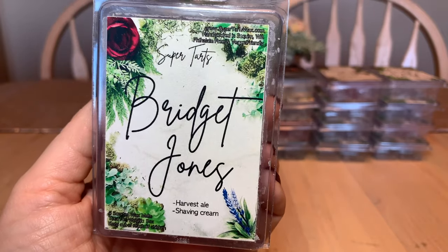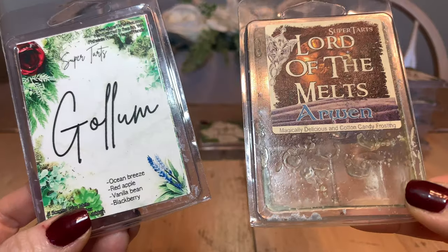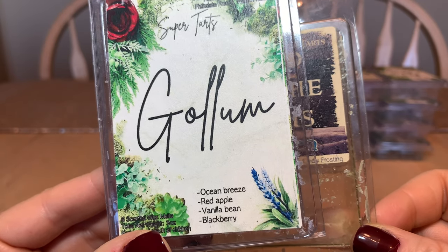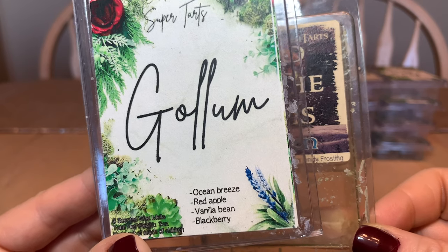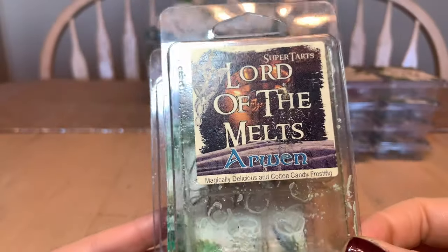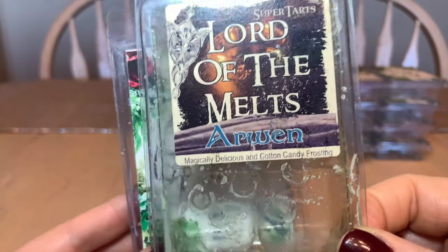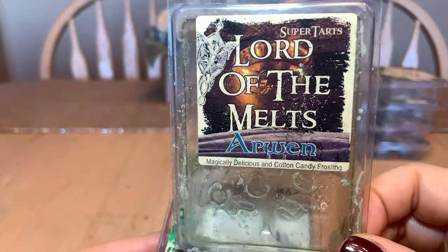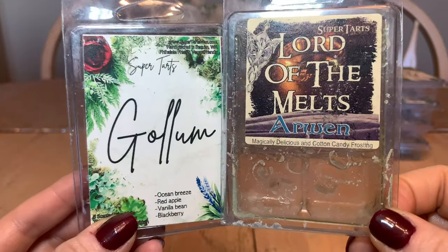Bridget Jones has been a repurchase and absolutely will be again. Now we have some older-labeled melts. Gollum is ocean breeze, red apple, vanilla bean, and blackberry — beautiful, and a repurchase of mine; I melt this one in the bathroom. Then Lord of the Melts: Arwen is magically delicious and cotton candy frosting — delicious. I find the longer it sits, the richer it becomes. Both have been repurchases and definitely will be in the future.